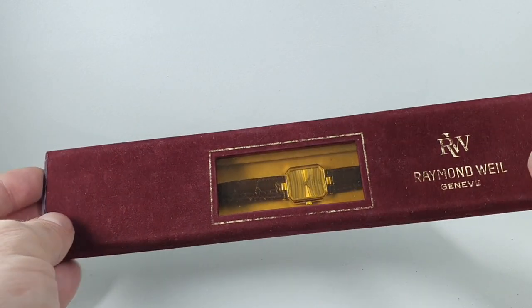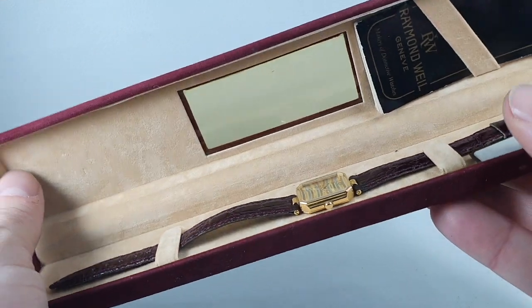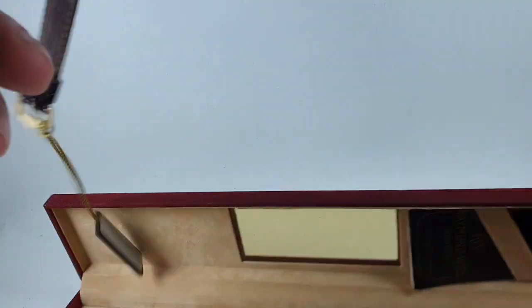Hello watch fans! Birth year watches here, and through the rather yellowed window we can see we have a ladies Raymond Weil watch. We've got the papers as well that show that this was sold on a flight in 1986.